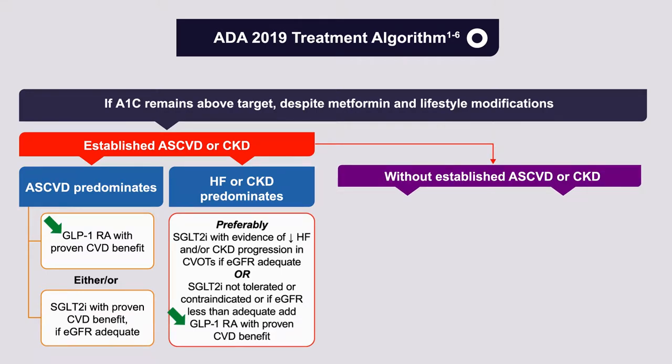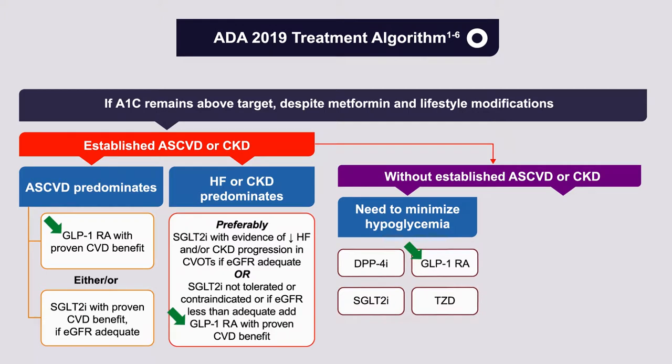If patients don't have established atherosclerotic cardiovascular disease or chronic kidney disease, there are a variety of compelling needs to review with patients. The first would be a compelling need to minimize hypoglycemia — GLP-1 receptor agonists are one of the recommended options, along with DPP-4 inhibitors, SGLT-2 inhibitors, and thiazolidinediones. A second situation is a compelling need to minimize weight gain or promote weight loss.